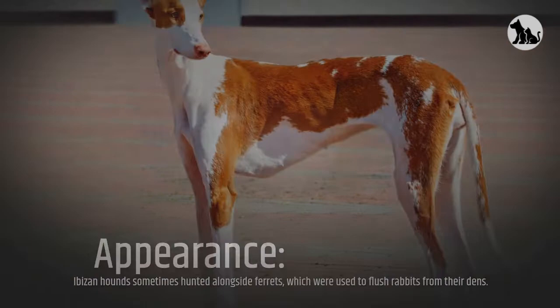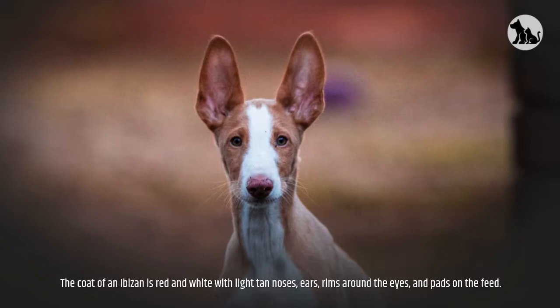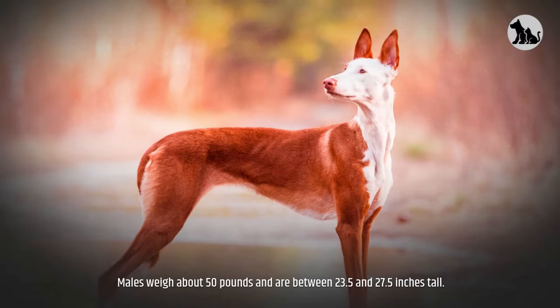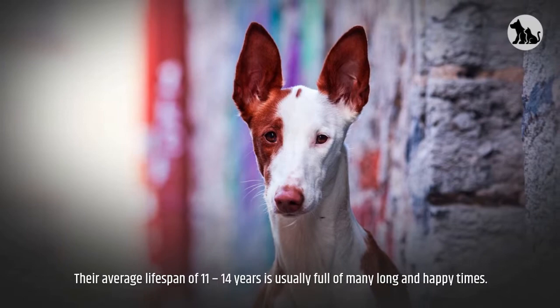Appearance. Ibazans may be wire-haired or smooth-haired; wire-haired Ibazans are less common than their smooth-haired counterparts. The coat of an Ibazan is red and white with light tan noses, ears, rims around the eyes, and pads on the feet. The breed has a very athletic-looking build and easily recognizable upright ears, a long neck, and a long and narrower head. Males weigh about 50 pounds and are between 23.5 and 27.5 inches tall. Females generally weigh around 45 pounds and are between 22.5 and 26 inches tall. Their average lifespan of 11 to 14 years is usually full of many long and happy times.